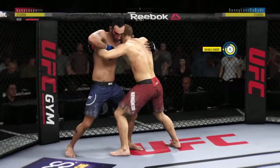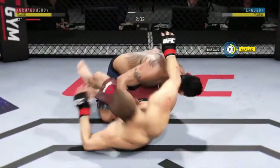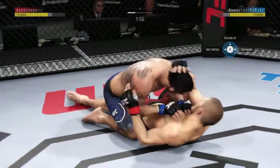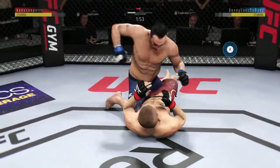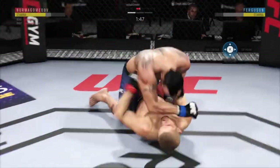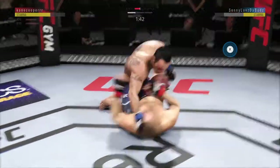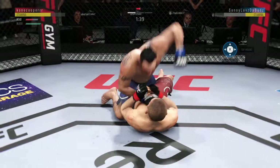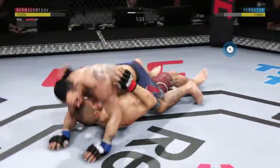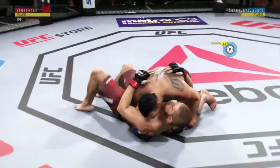Ferguson gets in the clutch. He worked hard for it — he's now got double underhooks in the clutch. Busy as he looks to improve position here. He's back in the half-guard. Posture's up and now going to the body with that big strike. Nicely done by Tony Ferguson. Still working this ground and pound — good punches. Ferguson, ground and pound from half-guard now. There's one leg over, he's almost mounted him — he's got it, he's mounted him. Excellent movement here on the ground.